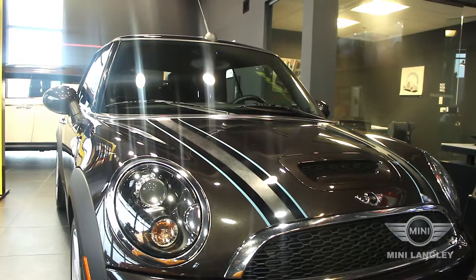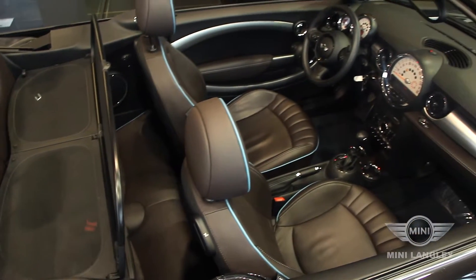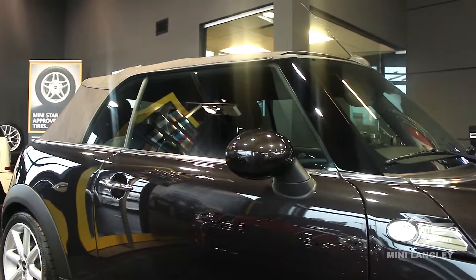This Mini Convertible comes equipped with our 1.6 liter four-cylinder turbocharged Cooper S engine, putting out 181 horsepower and 177 pound-feet of torque.